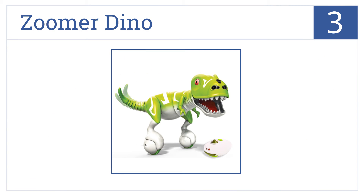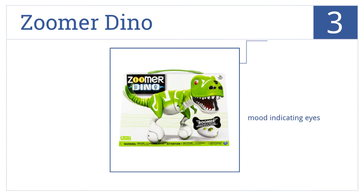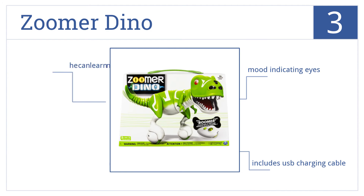Nearing the top of our list at number 3, Zuma Dino is a highly interactive dinosaur with real lifelike movements. His Dino Sense responsiveness allows Zuma to detect where you are and what you are doing. He comes with mood-indicating eyes and a USB charging cable, and he can also learn new tricks.